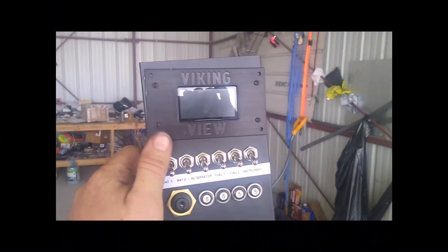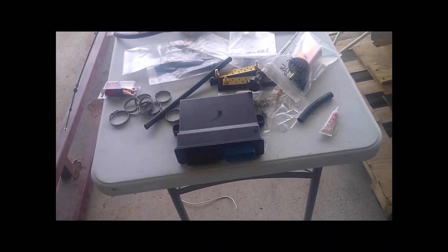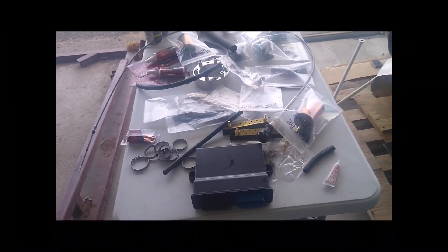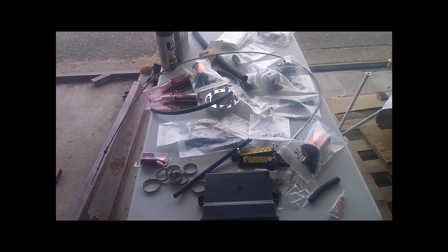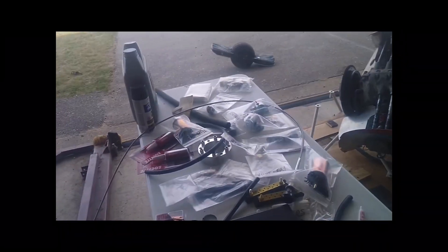That's the ECU sitting there — pretty sweet. My parts table is getting smaller and smaller, and that is freaking exciting. When that table is empty, that means I get to fly.